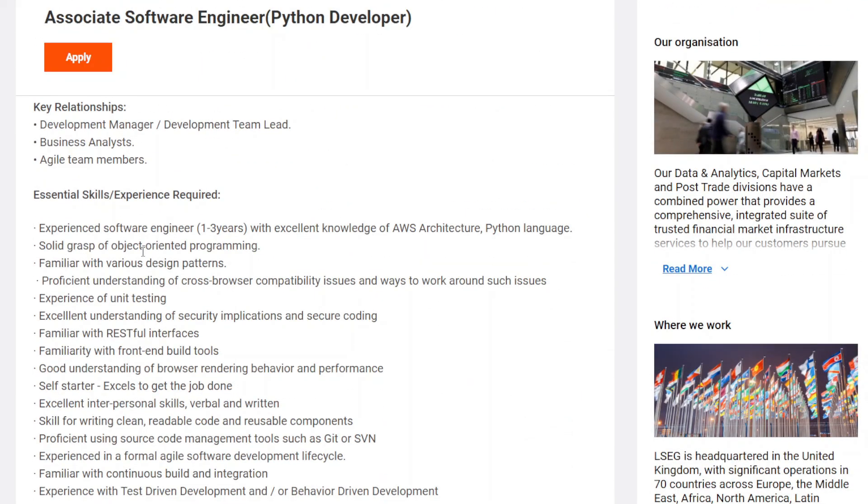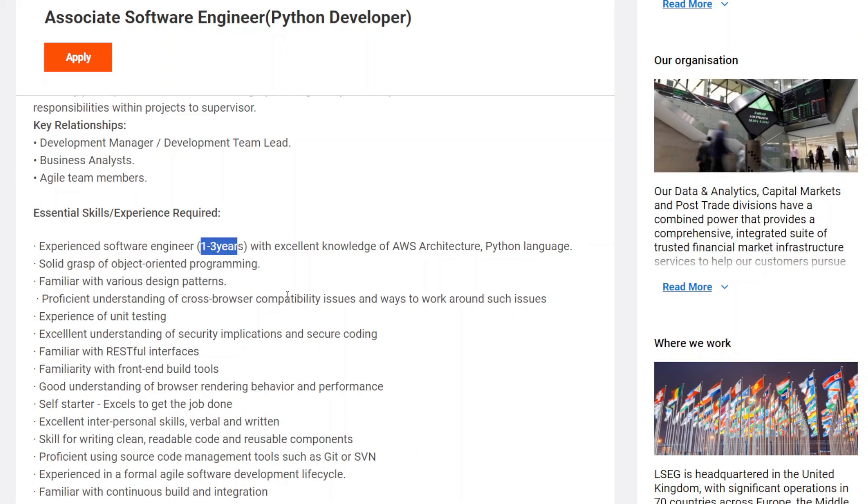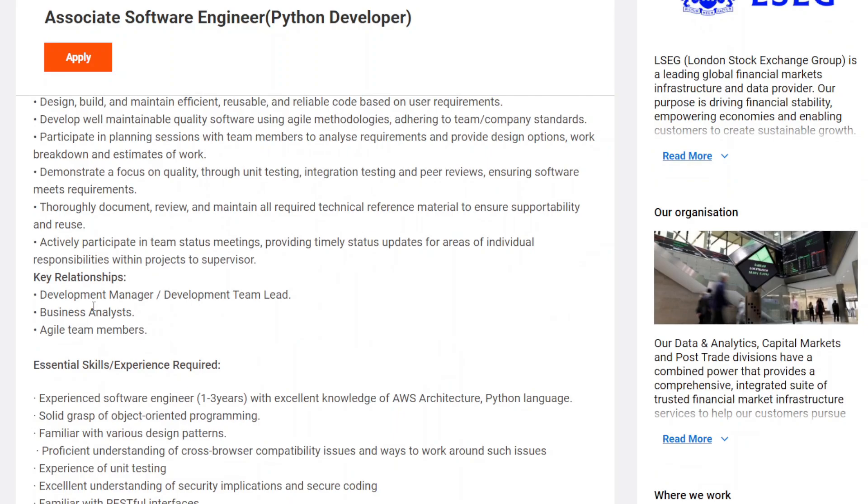You need one to three years of experience in Python. The requirements mentioned include Python language proficiency, knowledge of SDLC principles, working with REST APIs, familiarity with front-end tools and technologies, and good communication skills. The minimum experience you should have is at least one year.